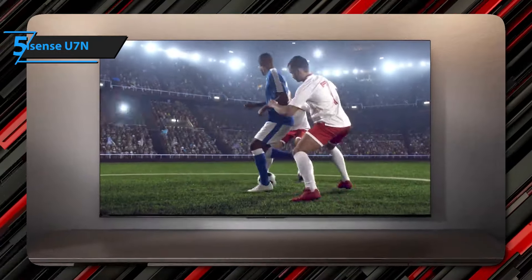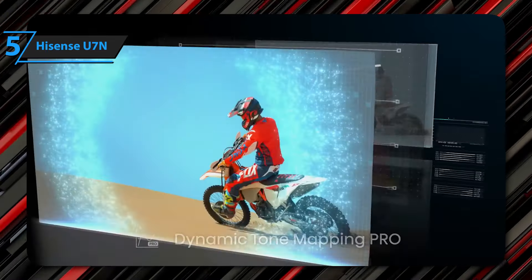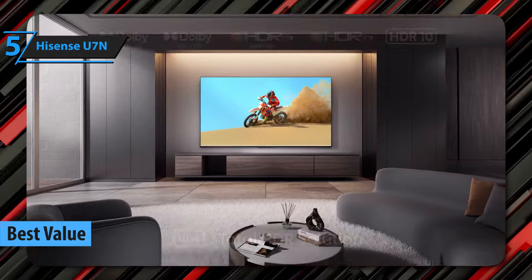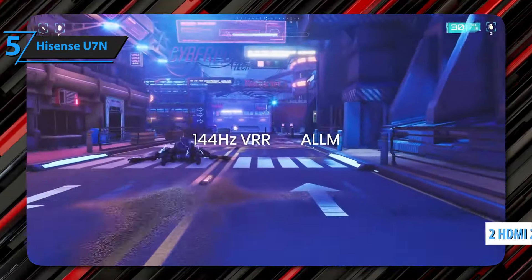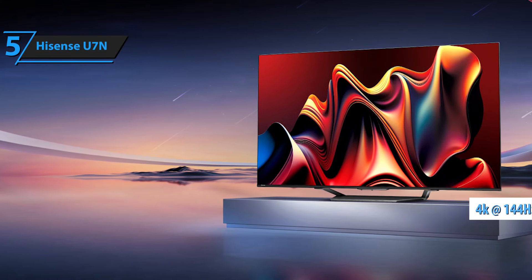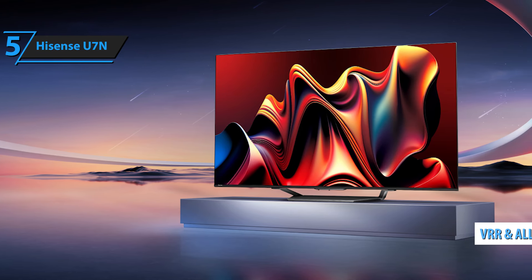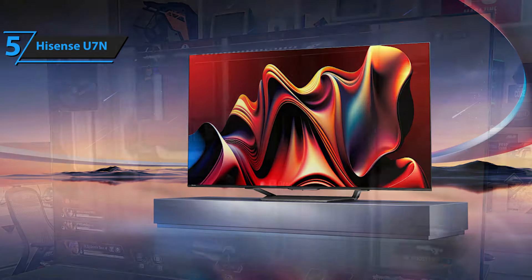If you're looking for the top bang for the money invested, check out the Hisense U7N, the best value gaming TV in 2025. Despite the more affordable price, this TV is full of functions intended for gamers. With two HDMI 2.1 ports supporting up to 4K at 144Hz, as well as support for VRR and auto-low-latency mode, the U7N is ready to take full advantage of consoles such as Xbox and PS5.